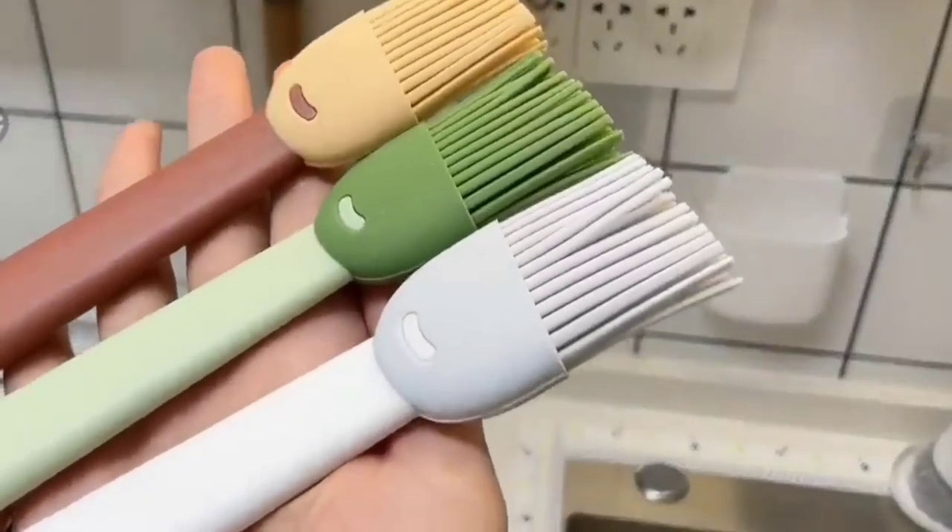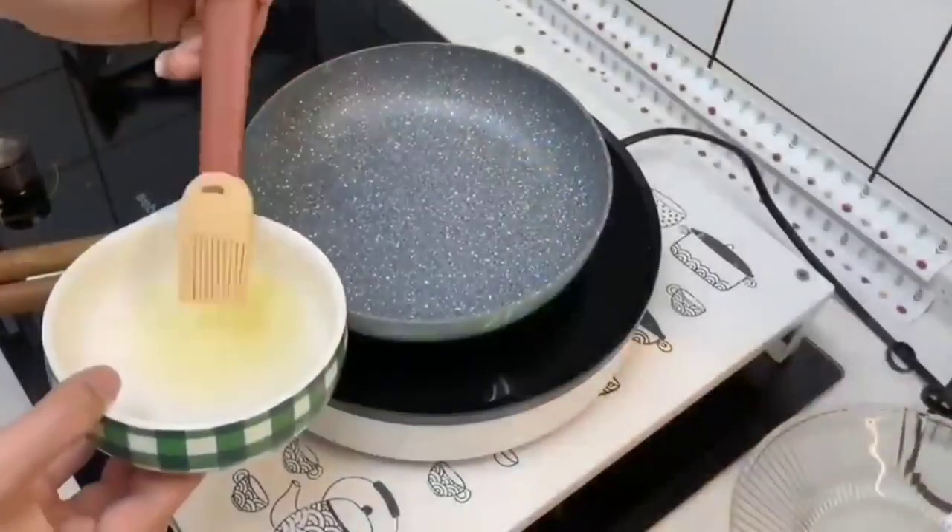Next, this is a silicone brush. This is a very useful thing in the kitchen.